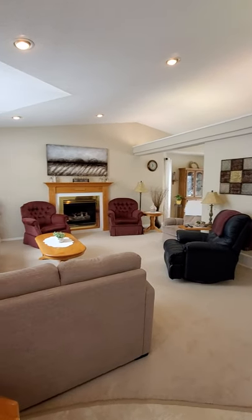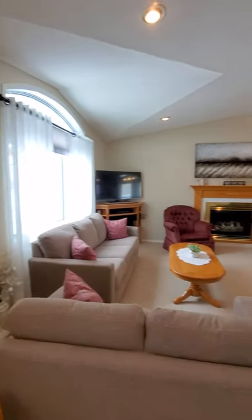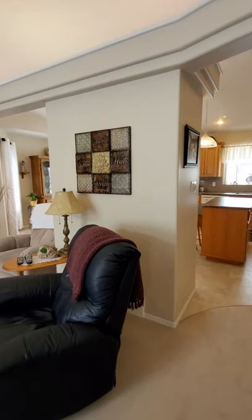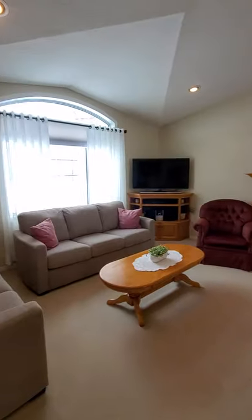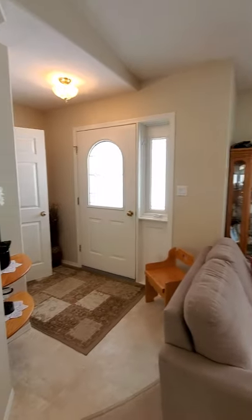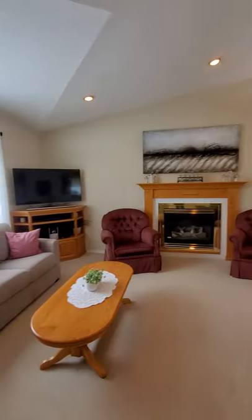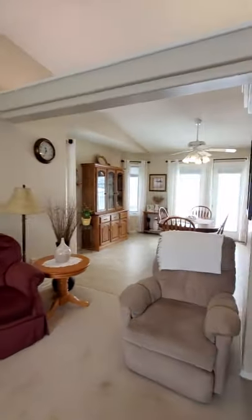Hi and welcome to 709 Assiniboia in Grenfell. Today I am featuring this show home-like home here in Grenfell. This home was built in 1997 and it is a one-owner home built by one of our local carpenters here in Grenfell with a unique design.